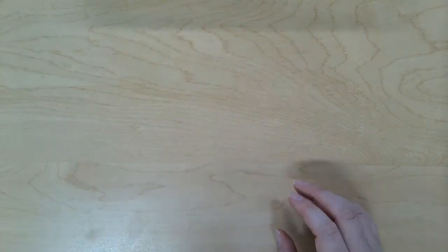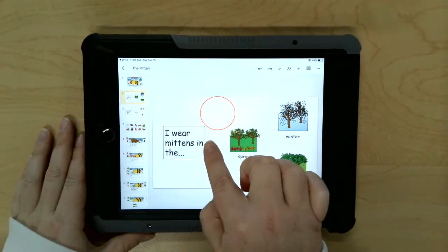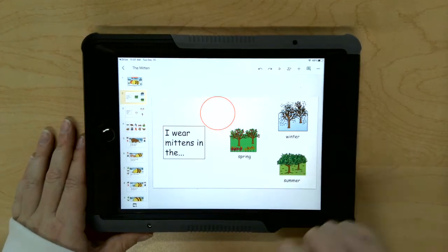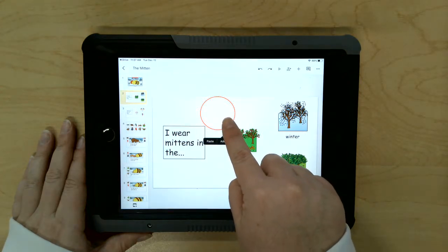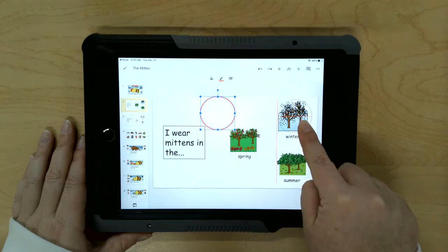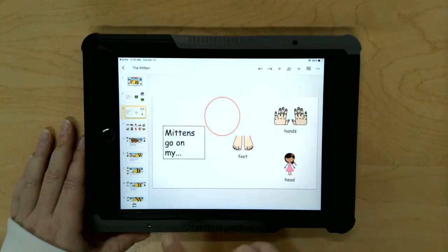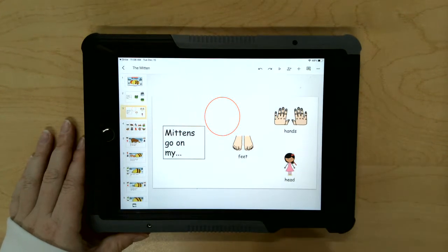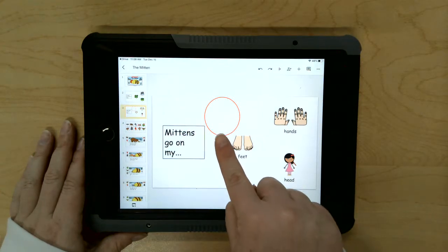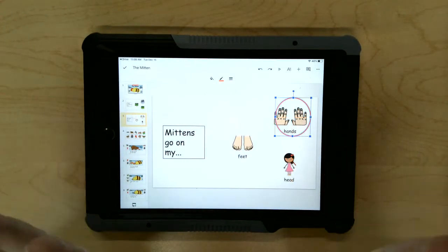Before we get started, we're going to answer a few questions. The first one says: I wear mittens in the winter, in the spring, or in the summer. I can use my finger and move the red circle to tell me that I wear mittens in the winter. Our next question says: mittens go on my hands, mittens go on my feet, or mittens go on my head. I'm going to use my pointer finger and move the circle to tell me that mittens go on my hands.